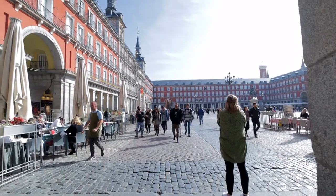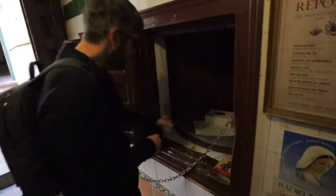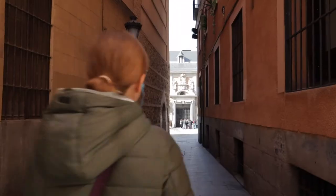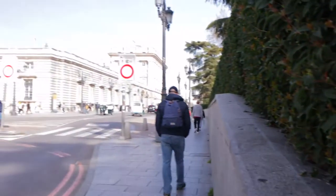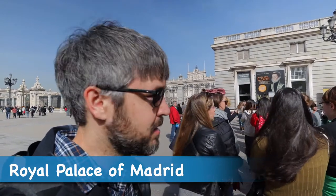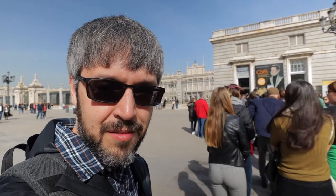Since we left the restaurant we've gone through Plaza Mayor, then through the market, and then back to the church where they sell the cookies that we bought the other day. Our next stop on the tour is the Royal Palace of Madrid. Unfortunately we can't bring a camera inside, so we'll catch you up on everything in a minute.